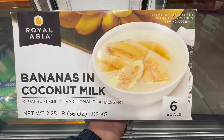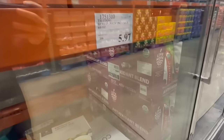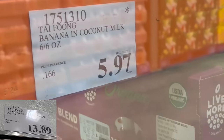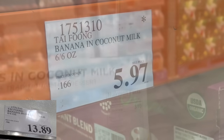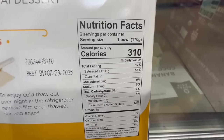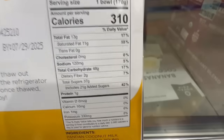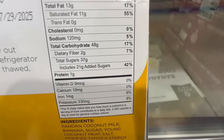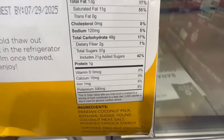I've noticed this bananas and coconut milk Thai dessert is not available in every single Costco location. But if you do happen to spot it and you like it, I would double-check the price because I found it at a clearance price of $5.97. You get six bowls in here and this one normally sells for $14. One bowl is around 310 calories with about 37 grams of sugar. The best-buy date is until 2025.